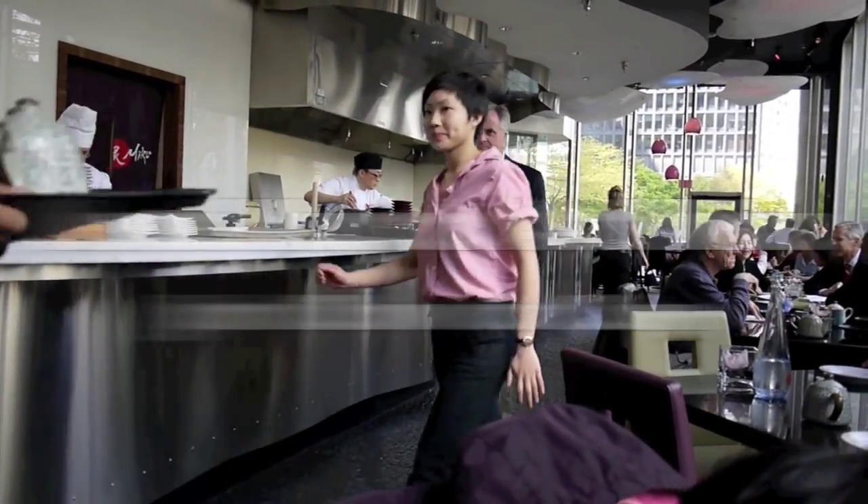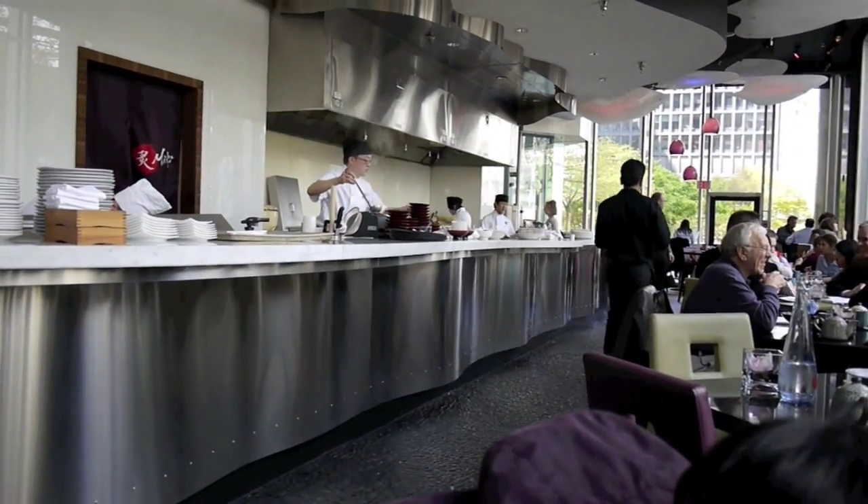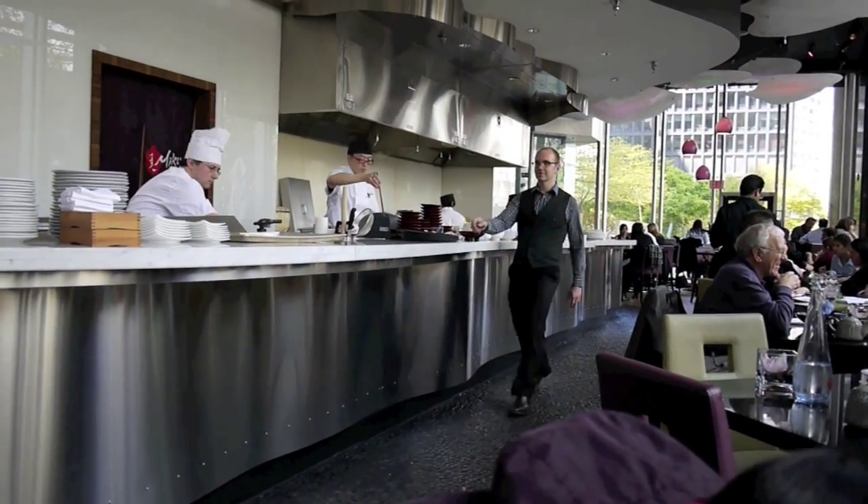It's weird. Every time a new cousin walks in, they all start yelling. Watch it — everybody is just saying hi.